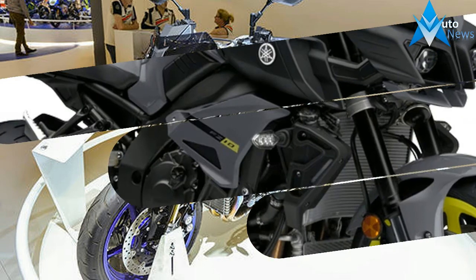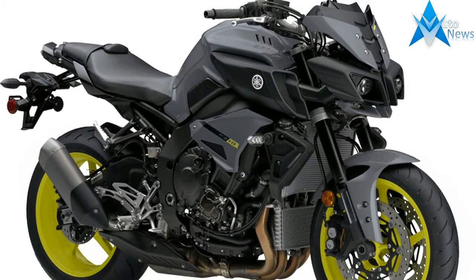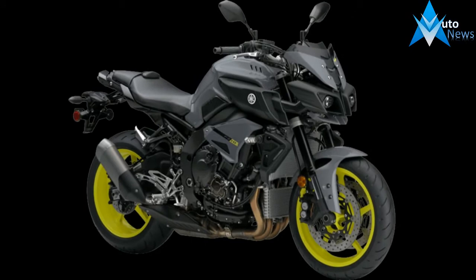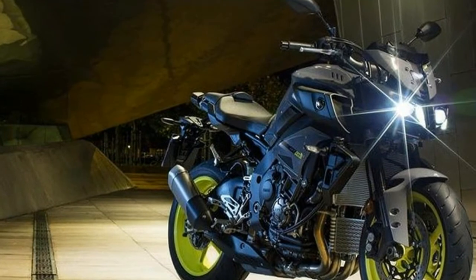With respect to power, the 2018 Yamaha MT-09 continues to use the same 847cc three-cylinder engine tuned to produce 113.4 bhp at 10,000 rpm and peak torque of 87.5 Newton meters at 8,500 rpm. The moto comes paired to a six-speed gearbox.